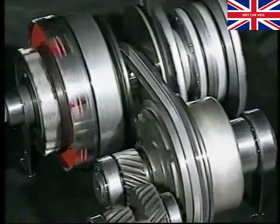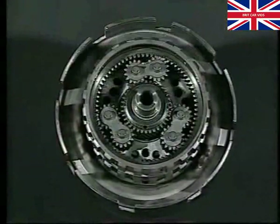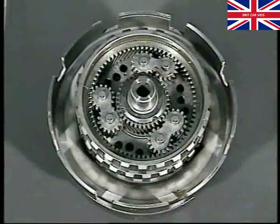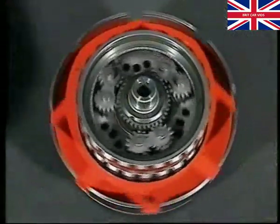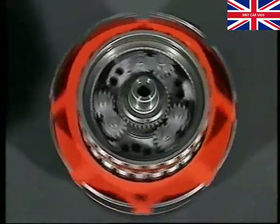The epicyclic gear train is composed of three main components: a set of planetary gears connected to the input shaft, a ring gear, and a sun wheel which is part of the primary pulley. The direction in which the sun wheel rotates is controlled by engaging either the forward or reverse clutch. Both are multi-plate units similar to those used in more conventional automatic transmissions but with much greater capacity. With the forward clutch engaged, shown here in red, the input shaft is locked to the primary pulley causing the whole gear train to rotate as one assembly.